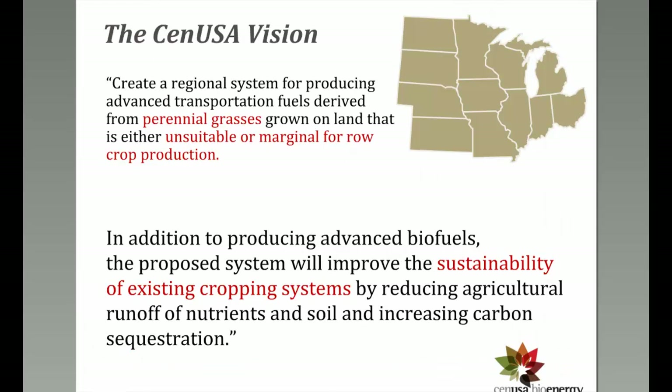For those not familiar, SENUSA is a project just entering its fifth year. Originally the idea was: how can we create a system for advanced transportation fuels derived from perennial grasses? The key is to do so in a way that doesn't remove a bunch of land from cropland production, placing it in areas that are unsuitable or marginal for row crop production.